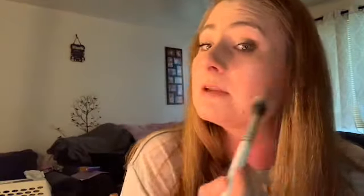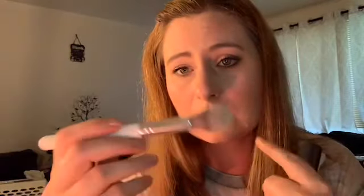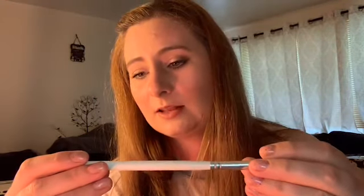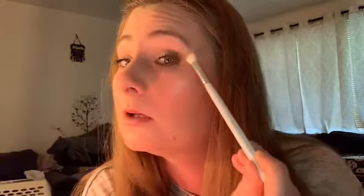This is Morphe Jaclyn Hill JH07 — I'm going to use this for setting powder underneath my eyes and on my face. I know it's small, but the setting powder pan in the palette is small, so I thought this would be good. And this one I believe is from EcoTools — I'm going to use this for my bronzer. I like it because it closes up and has a cover, and you push it down to adjust the density. And then this is my Morphe Jaclyn Hill JH33, just a slightly smaller blending brush to maybe deepen out my outer corner.